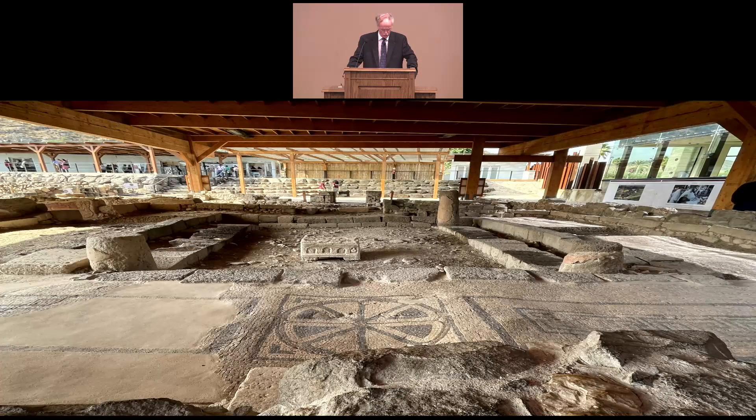We also went to Magdala, and while we were there we saw the ruins of this first century A.D. synagogue, dated as having been built prior to 70 A.D. It's called the Migdal Synagogue. Since Scripture specifically tells us that Jesus traveled to this city, it's very likely that he would have worshipped in this very synagogue while he was there.